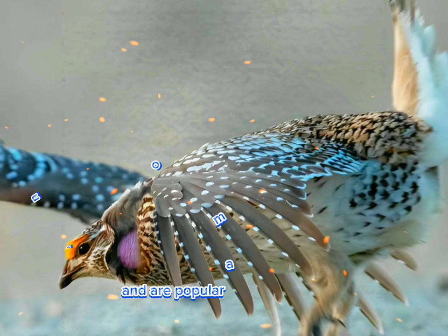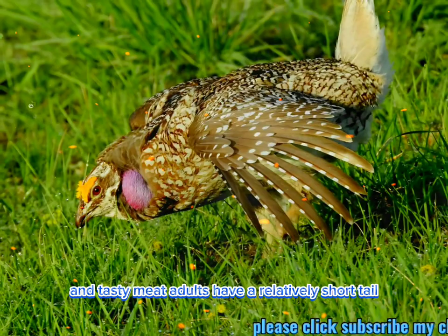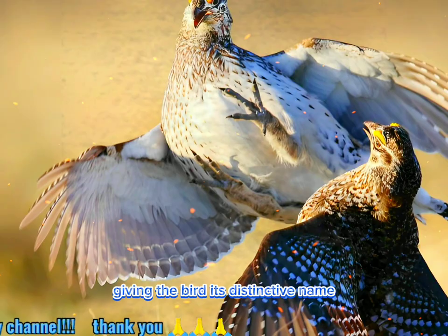These birds inhabit open grasslands and are popular among hunters for their challenging behavior and tasty meat. Adults have a relatively short tail, with the two central deck feathers being square-tipped and somewhat longer than their lighter outer tail feathers, giving the bird its distinctive name.